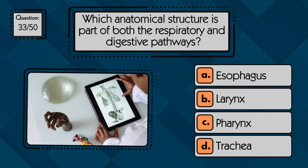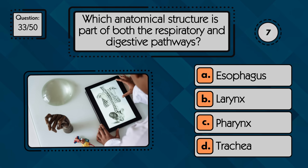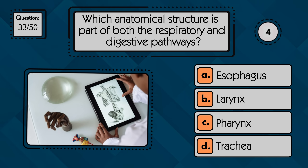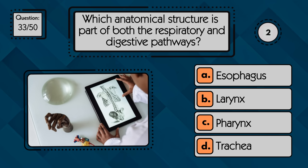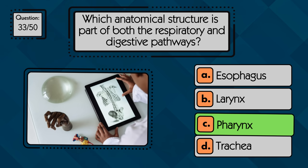Which anatomical structure is part of both the respiratory and digestive pathways? The pharynx serves as a shared passageway for both air and food.